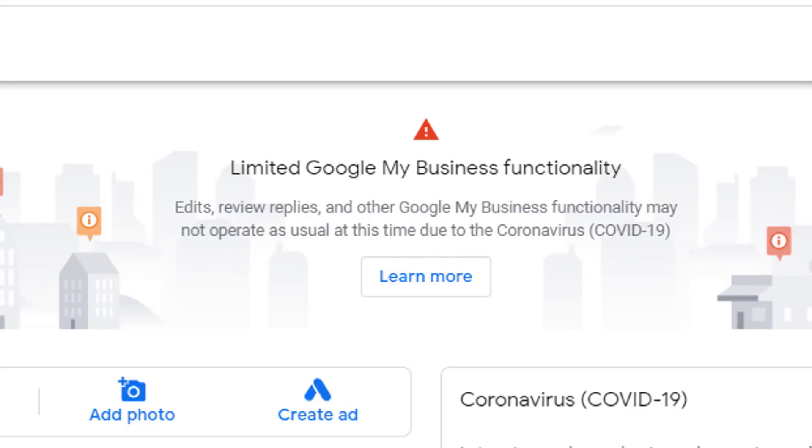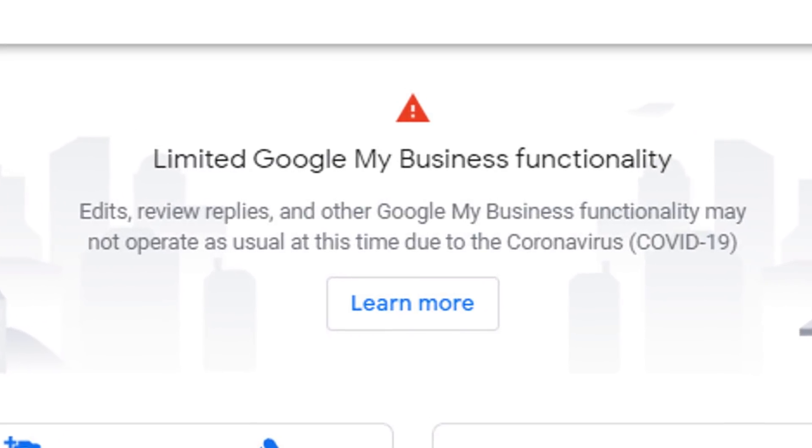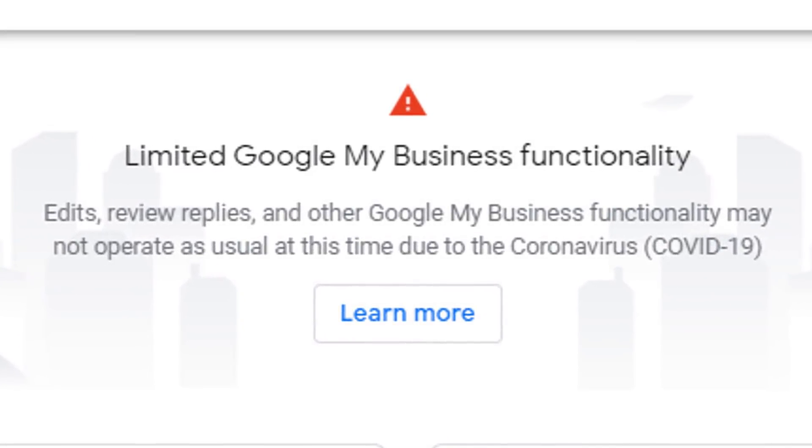If you've logged into your Google My Business panel recently, you should have seen this message. As the crisis continues, Google has made the decision of limiting some of your listing's functionality. Today, I'm going to cover what these are so you can cope with the latest changes.